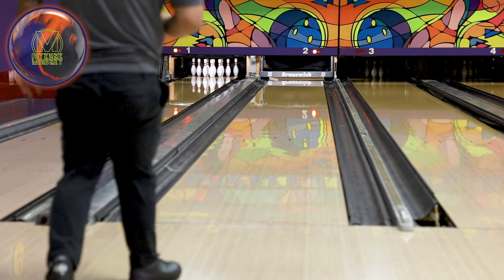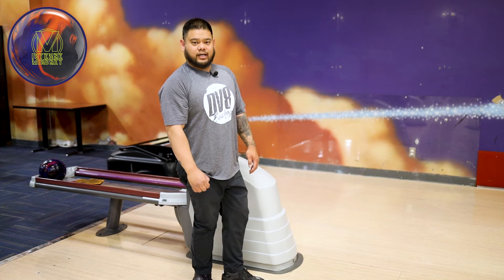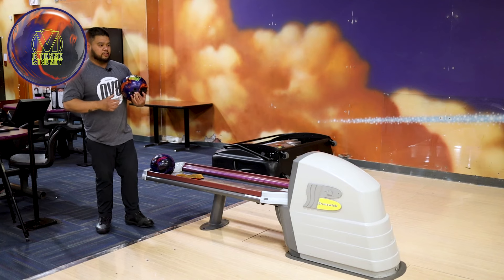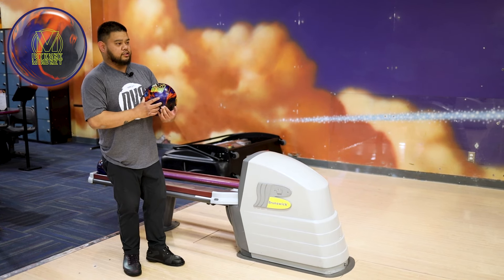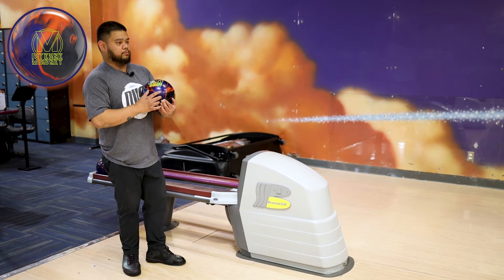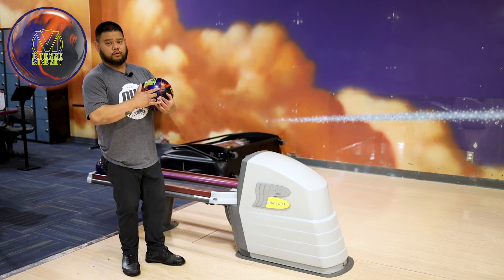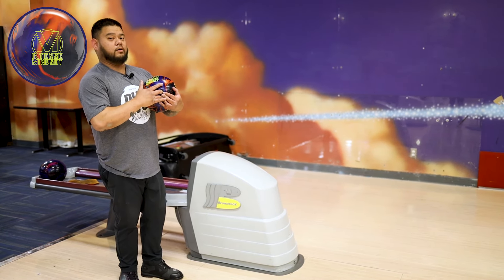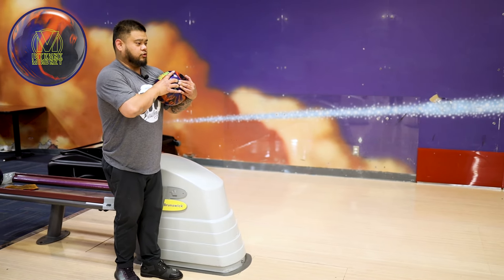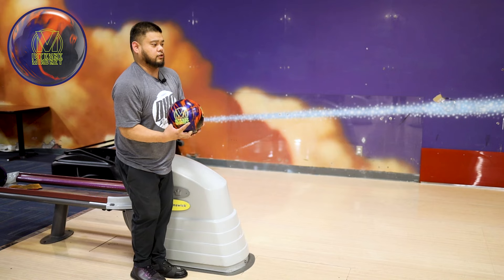There we go — that was really good. Is this the type of reaction I get on house shots? That's crazy! So this Intense Mindset apparently is one of the biggest balls out there — lots of flip, lots of back-end reaction. But with me throwing it faster and just rolling it off my hand, it's not really giving that reaction. With that being said, why don't we move left and see if this ball will actually have that back-end reaction. I'm gonna throw a little bit slower, get into a comfort zone where I usually like to play. This will be a tad slower.